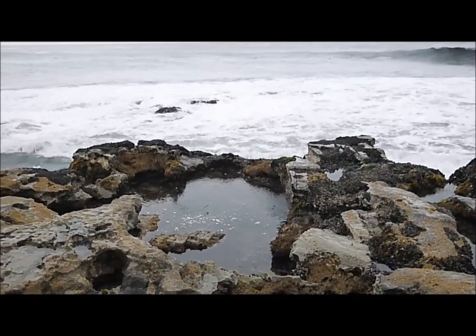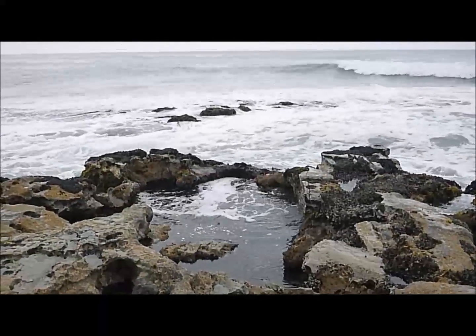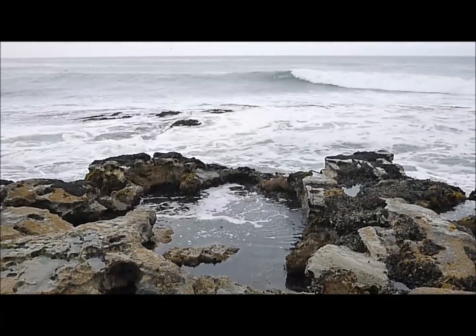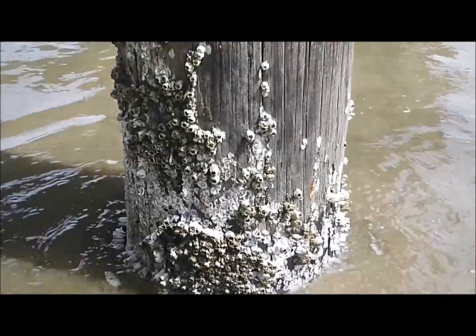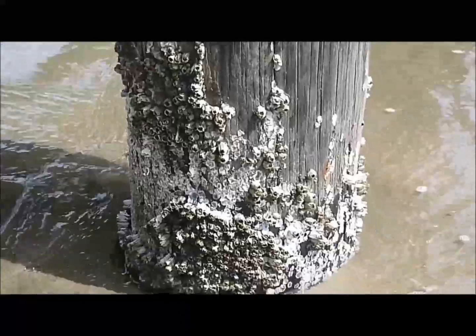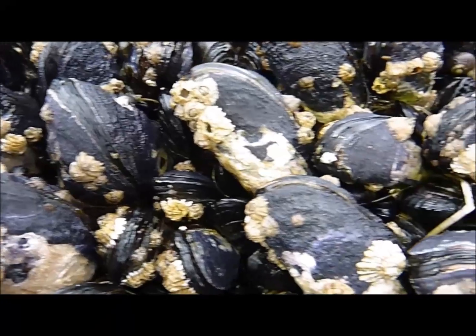Barnacles are commonly found on rocky shores throughout the world in various intertidal zones. Locally, they can be found on nearly all shores including Half Moon Bay, Pescadero, and Santa Cruz. They can also be found growing on ship hulls and dock areas, and on top of other organisms such as mussels, crabs, and whales.